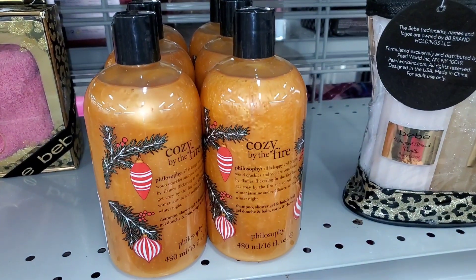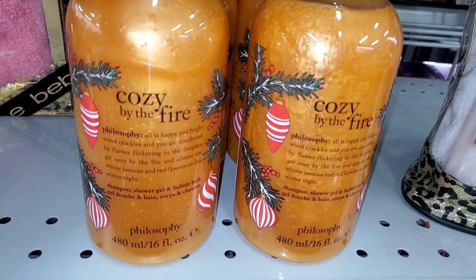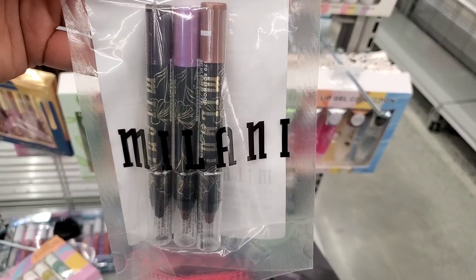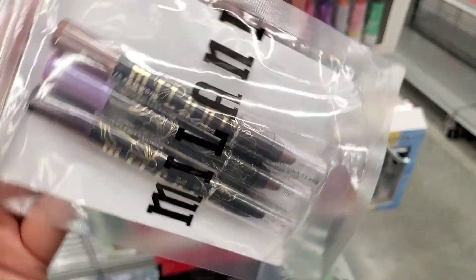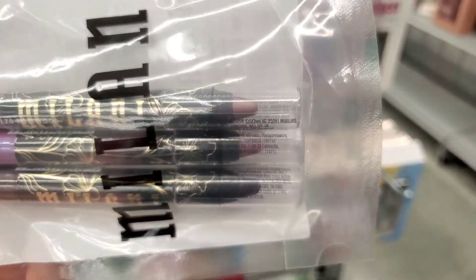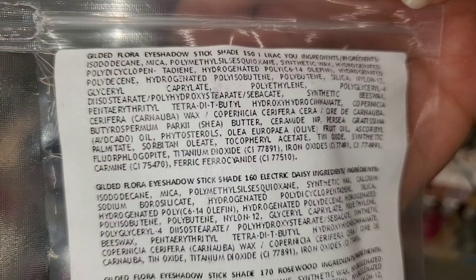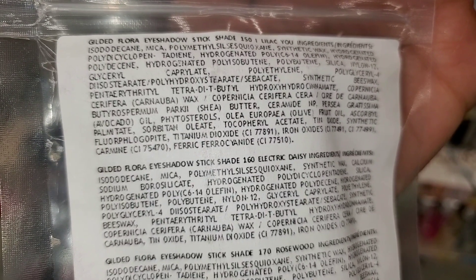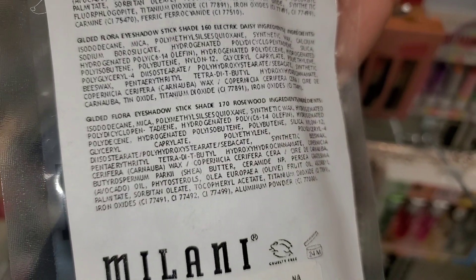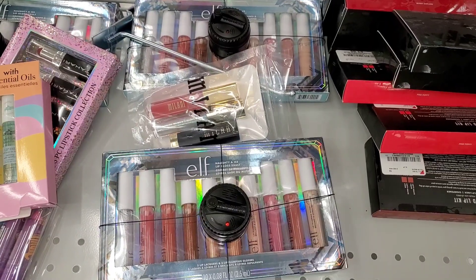They had a bunch of these Cozy by the Fire Philosophy shower gels going for $10.99 each. They also had this beautiful Milani set — this one comes with three cream shadows, and the shades are so pretty and wearable. On the back you can see the shade names: you get Lie Like You, Electric Daisy, and Rosewood. This set was going for only six dollars, which is a pretty good price.